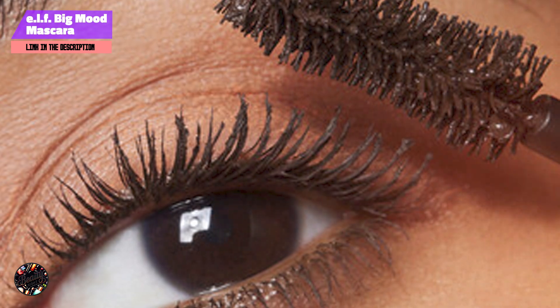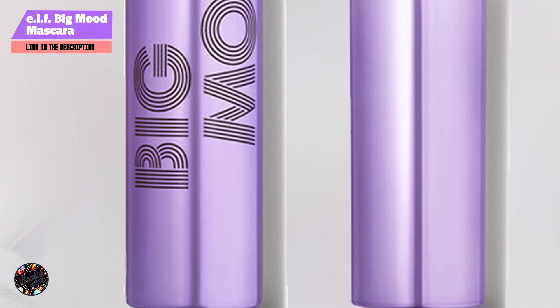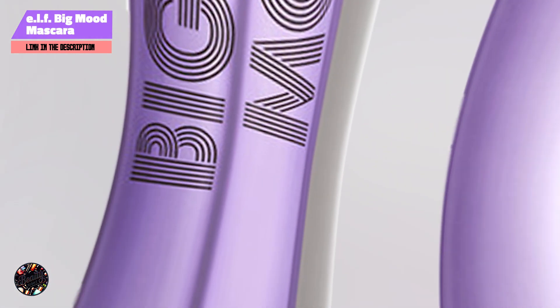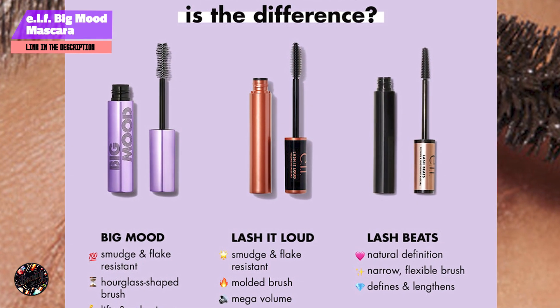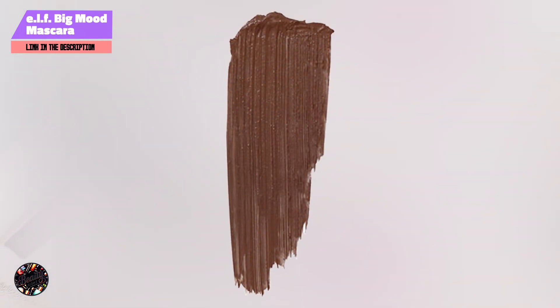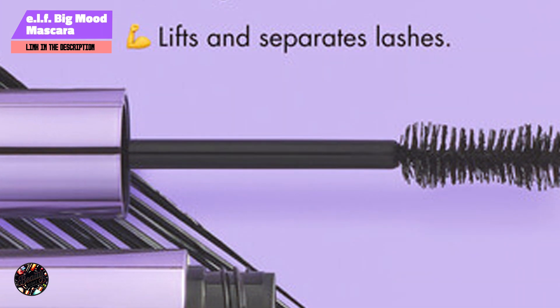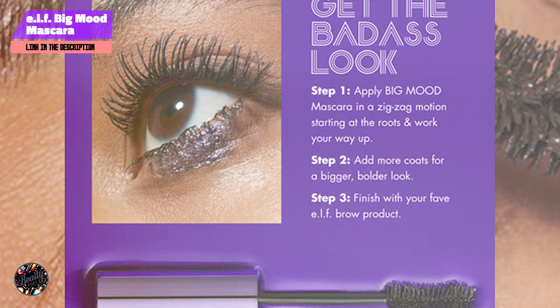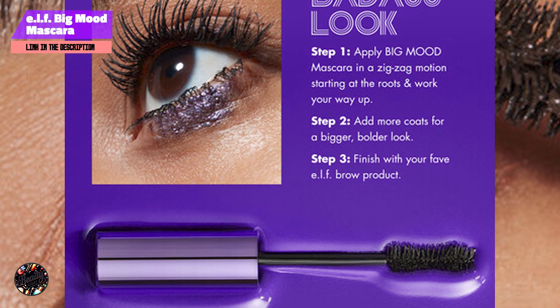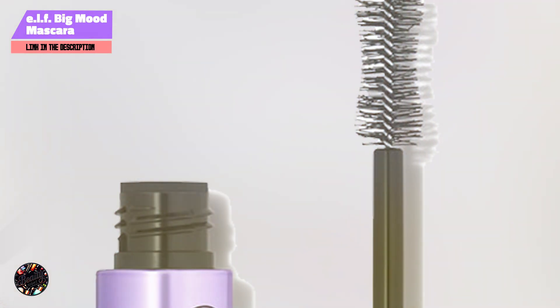The hourglass-shaped brush makes it easy to apply the Big Mood Mascara, ensuring that each lash is coated evenly. The flexible bristles help distribute the product without clumping, allowing you to build up the intensity for a more dramatic effect. This mascara is built to withstand the day's challenges from morning to night without smudging or flaking. Its long-lasting formula ensures that your lashes remain voluminous and curled throughout the day, and removal is also simple, making it a convenient choice for daily use.